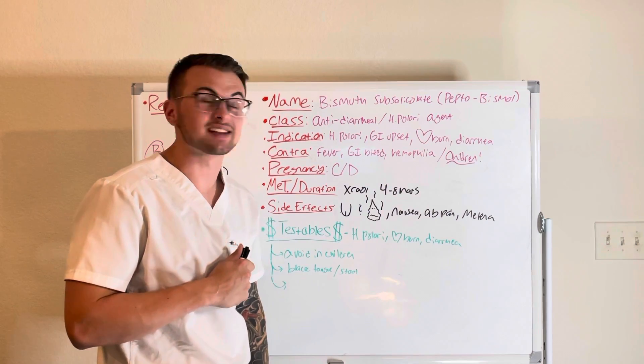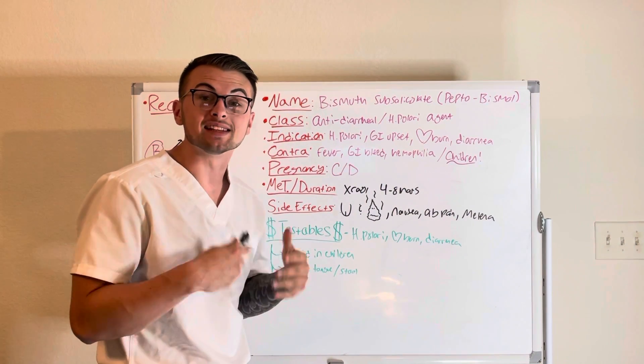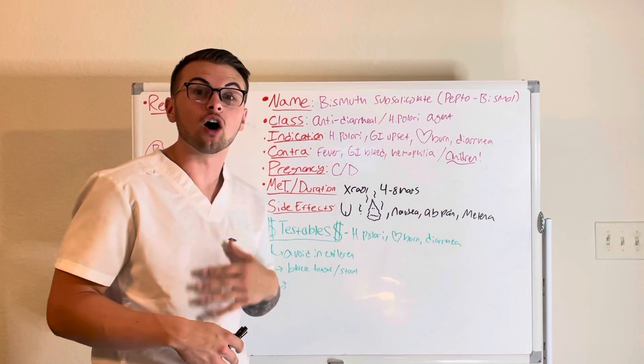This drug is classified as an anti-diarrheal and H. pylori agent. It is given to treat H. pylori infections, heartburn, and upset stomach.